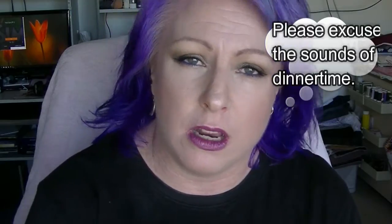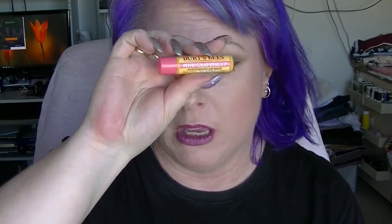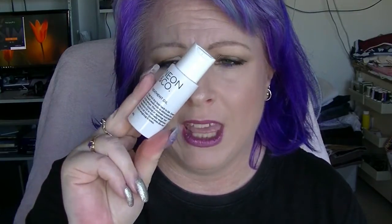The first thing I have is four things that have been in current projects. I have the Burt's Bees lip balm in pink grapefruit. I absolutely love this and when I don't have like six lip balms, I will probably go and buy a new one. I have the Neon & Co treatment oil for hair.